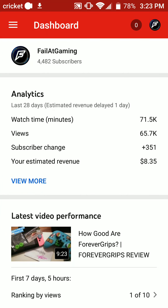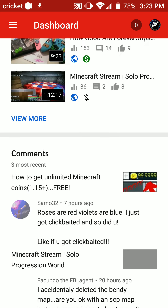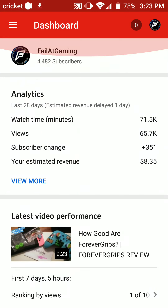What is up guys, Faelic Gaming here. I just want to start off this video by saying thank you guys for getting me to 4,482 subscribers. This has been absolutely insane considering my channel I thought was dead, and then it had a sudden little revival with some of the videos I've been doing. You guys have just been absolutely insane with it. My streams are getting 144 views, 153 for a review on Forever Grips, getting tons of comments, and my subscriber count has been going up like crazy.